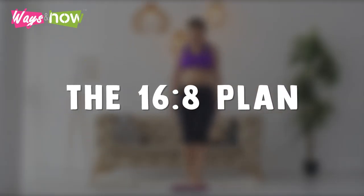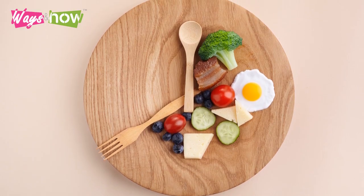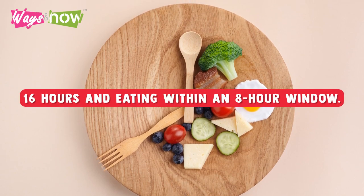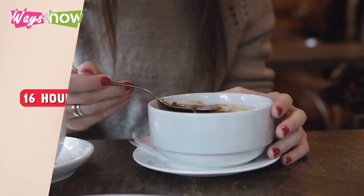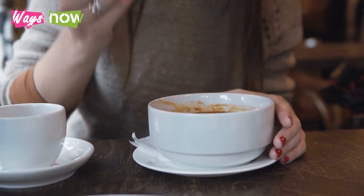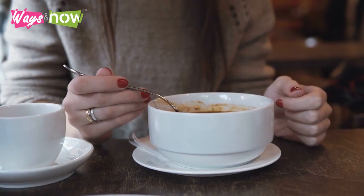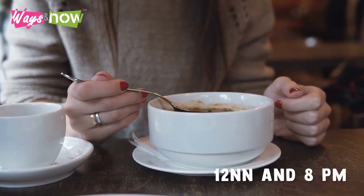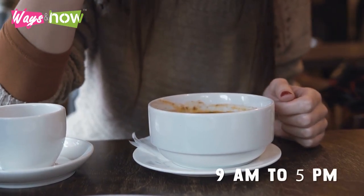The 16-8 plan. The 16-8 method of intermittent fasting involves restricting calories for 16 hours and eating within an 8-hour window. Although you can choose any 8-hour window that suits your lifestyle, most people find it most convenient to skip breakfast and consume food between 12 noon and 8 p.m. For others, an eating schedule of 9 a.m. to 5 p.m. works best.